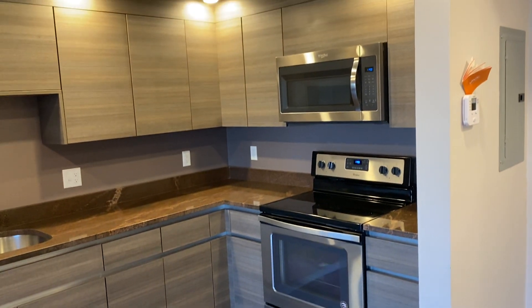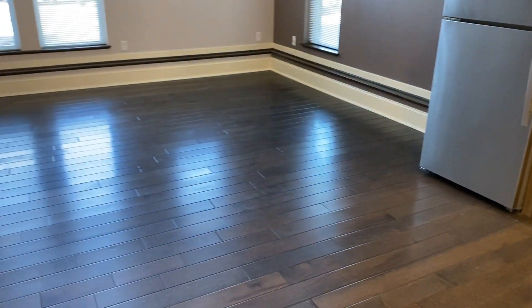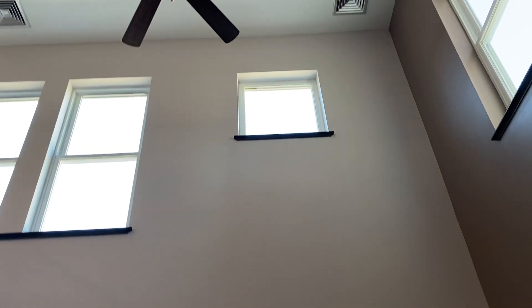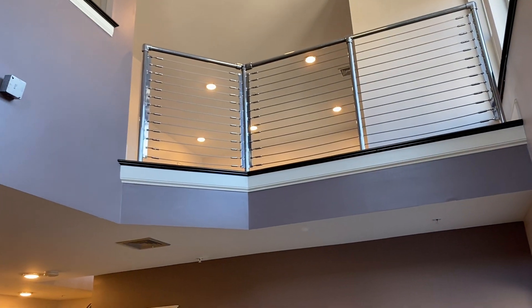Hardwood floors throughout. Plenty of room for an island and a table. You can see in the living room — 20-foot ceilings, and that's open to the loft area.